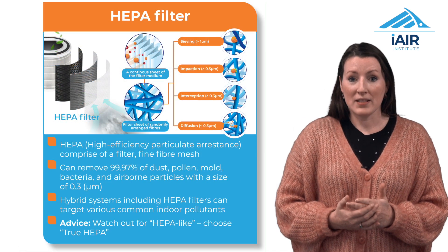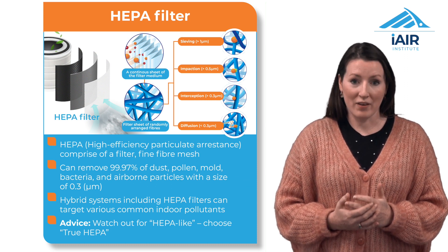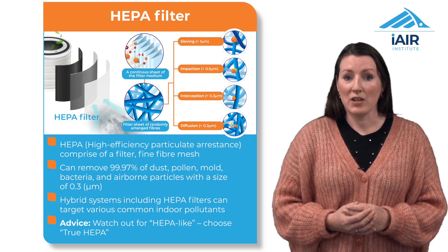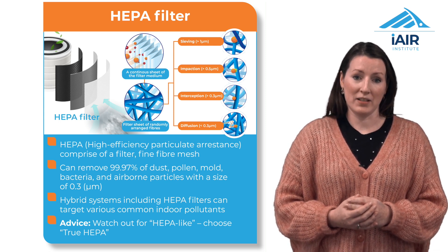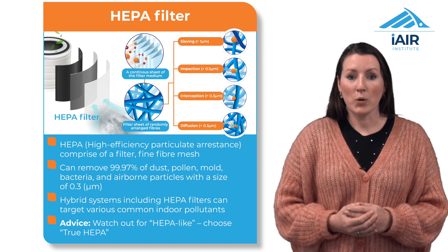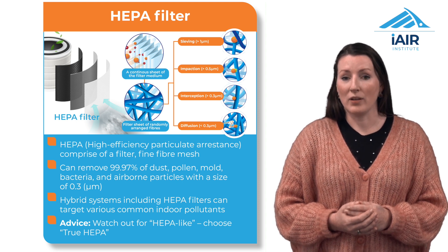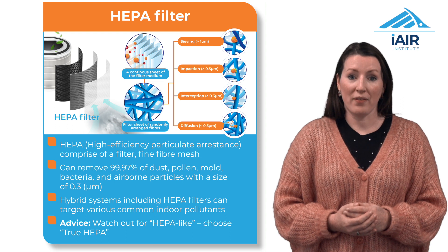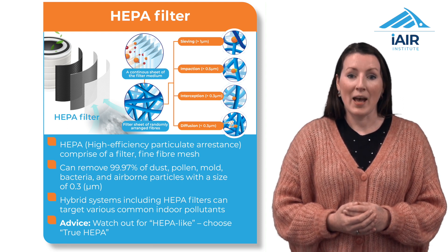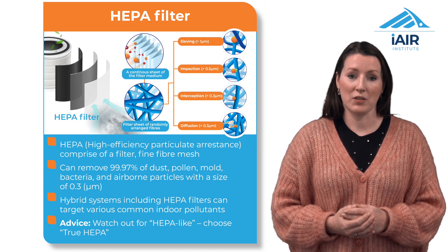HEPA stands for High Efficiency Particulate Arrestance, and HEPA filters are a very popular choice for air purification. They consist of a fine fibre mesh which mechanically captures particles as small as 0.3 microns. When recommending HEPA filters, it's important to ensure they are true HEPA filters rather than HEPA-like or HEPA-type, and to remember that the filters need to be changed regularly to maintain effectiveness. HEPA filters are often combined with other layers, including activated carbon filters.